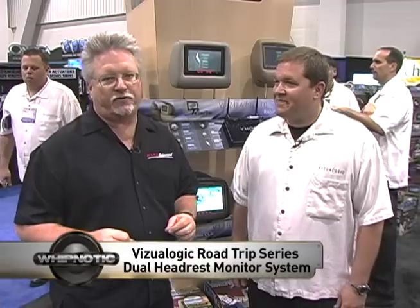Hi, this is John Haynes from El Nits Auto Sound and this is a Mr. Mobile product review. You know, a lot of people think it's really expensive to put headrest monitors in their car, but it's not.